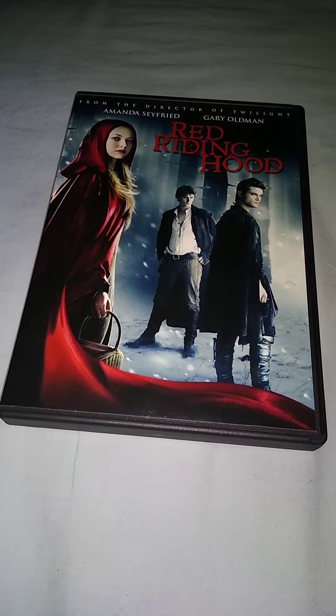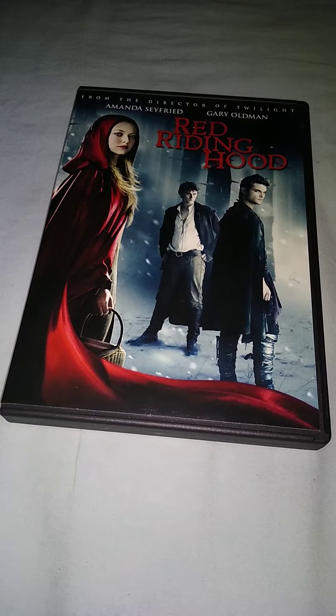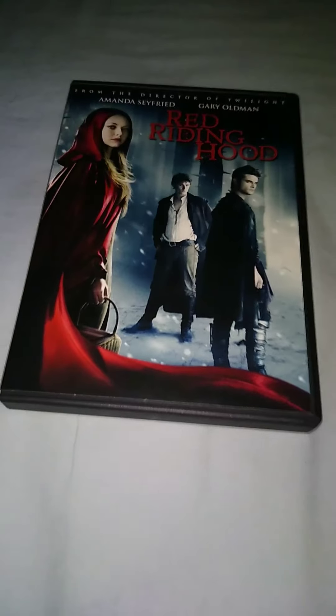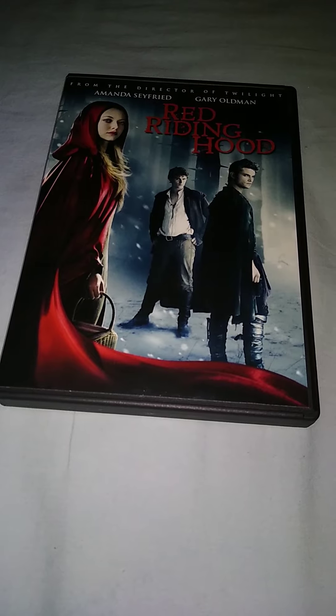I haven't seen this movie yet. I'm gonna watch it really soon, see how I feel about it. I can't wait to watch it — I might watch it right after I do this video.